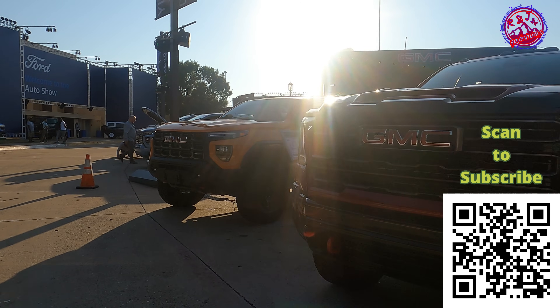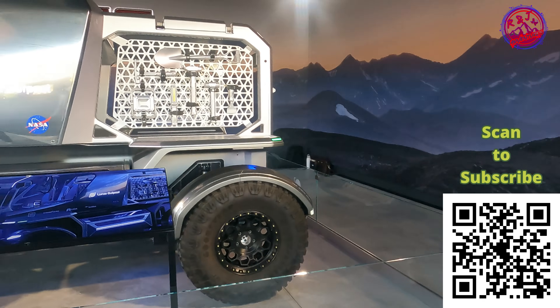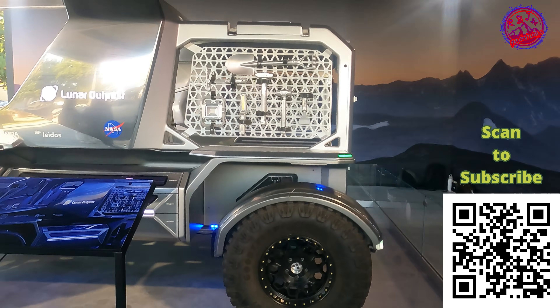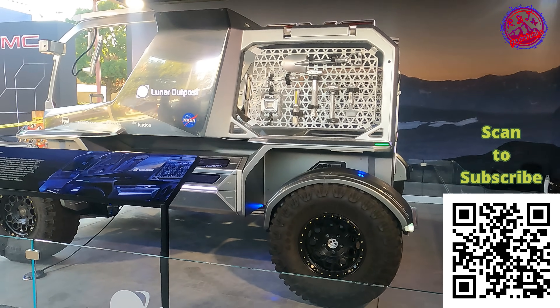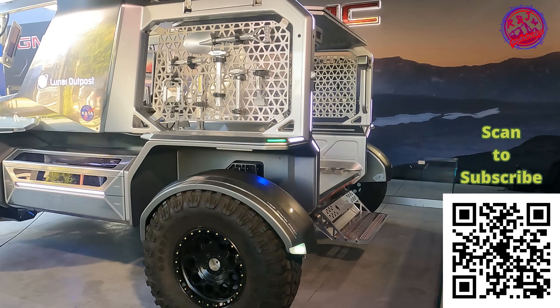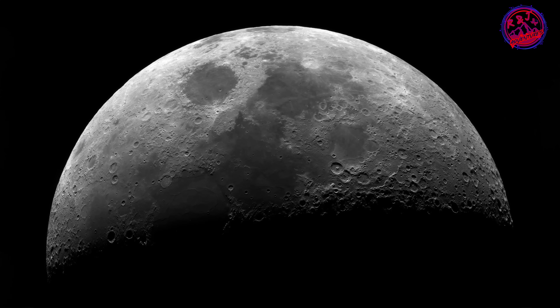You never know just what you're going to see out here at the State Fair, and this year is no exception. This year, even NASA wants to show off its latest and greatest vehicle. Lunar Outpost are taking their off-road dominance to the next frontier — the moon.